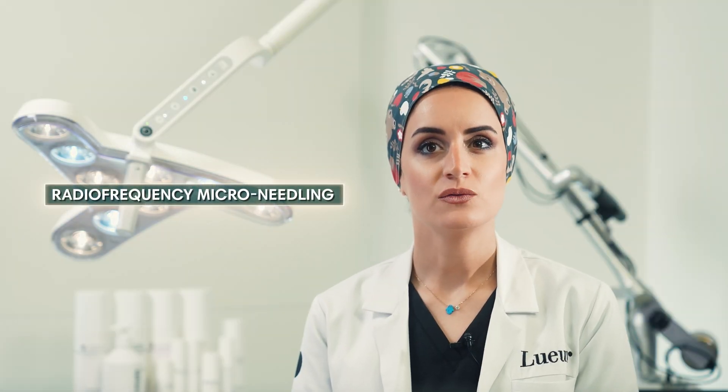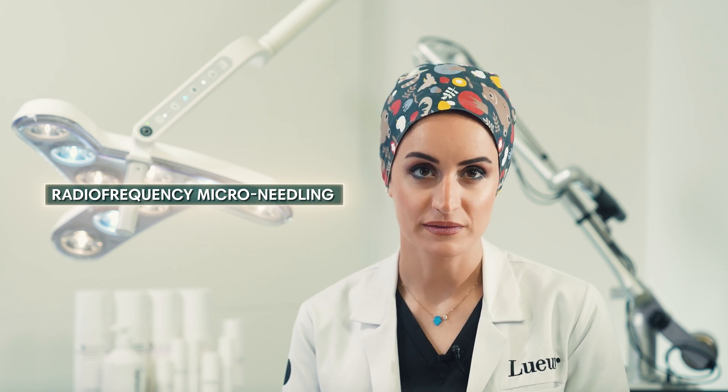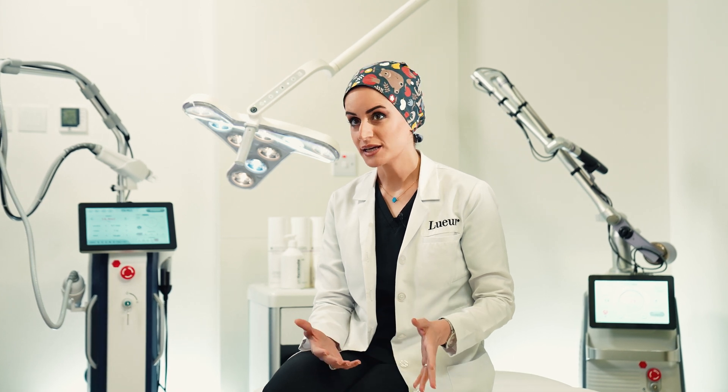Taking care of our skin to maintain or keep it looking healthy is a very important matter. Medical cosmetic methods and procedures have developed dramatically until we now have procedures that don't require any surgical intervention and still provide impressive results.